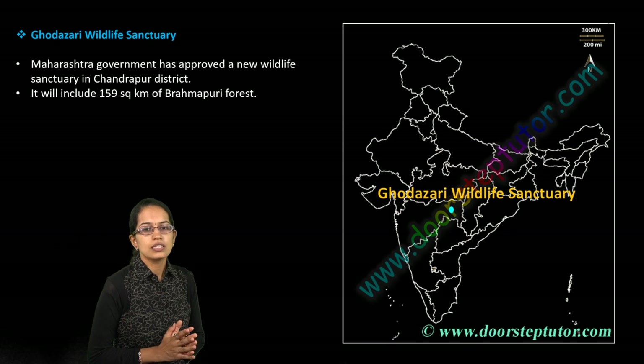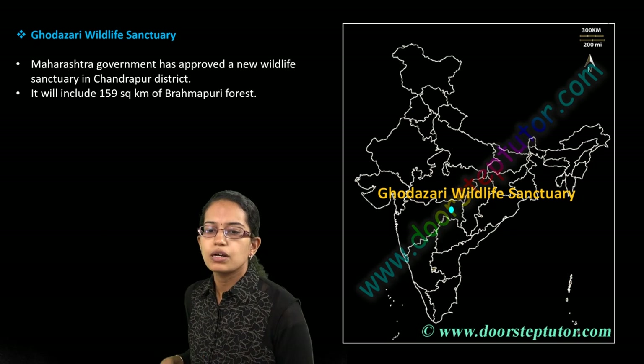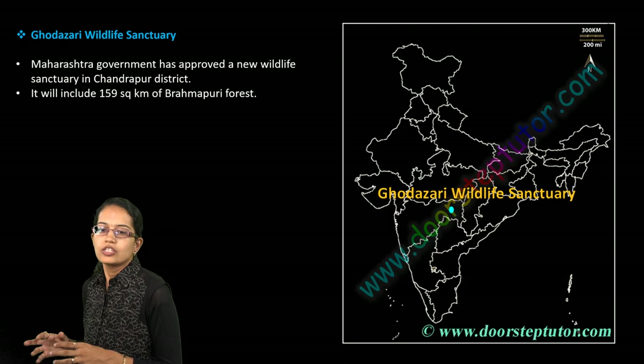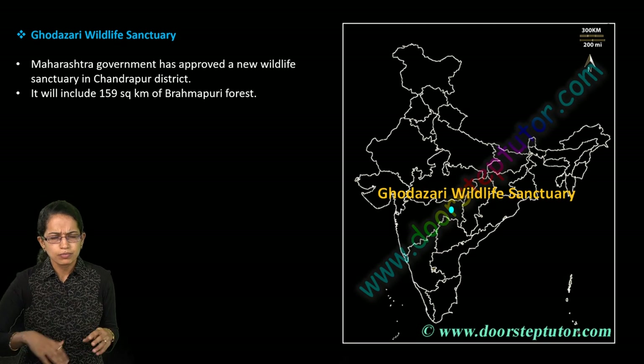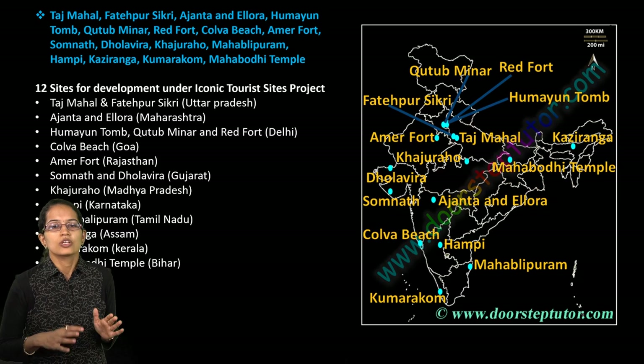Kodazari Wildlife Sanctuary is a new wildlife sanctuary which has been approved in the region of Chandrapur. Chandrapur lies in the Brahmapuri forest area of Maharashtra — a very important location.